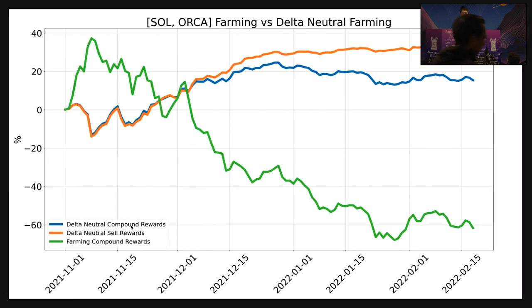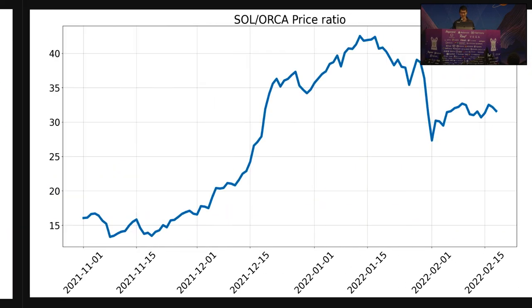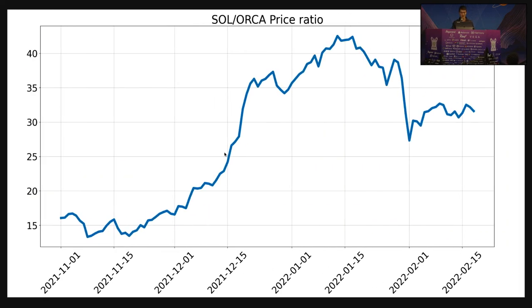Here's what the actual net position value will look like — you'll see the selling rewards and the compounding method of accumulating the pair. Solana-Orca is not very favorable because you can see the price ratio: Orca is dropping a lot with respect to Solana. Before, you would need around 15 Orca to swap for a single Solana, all the way up to around 40 at the peak.